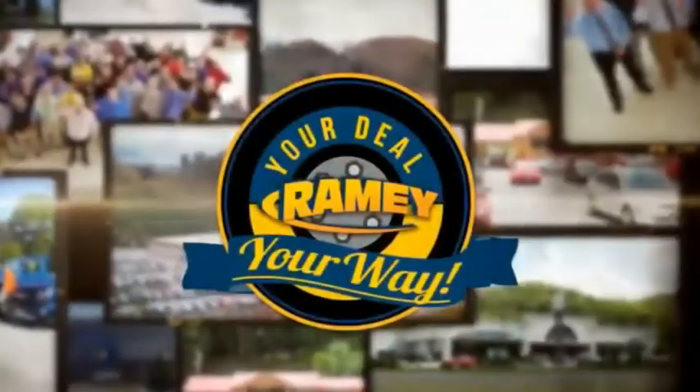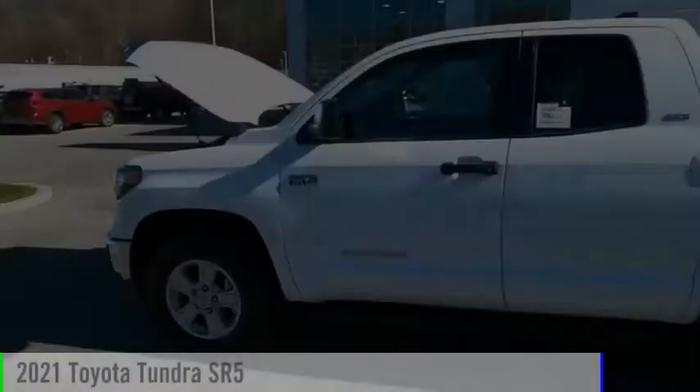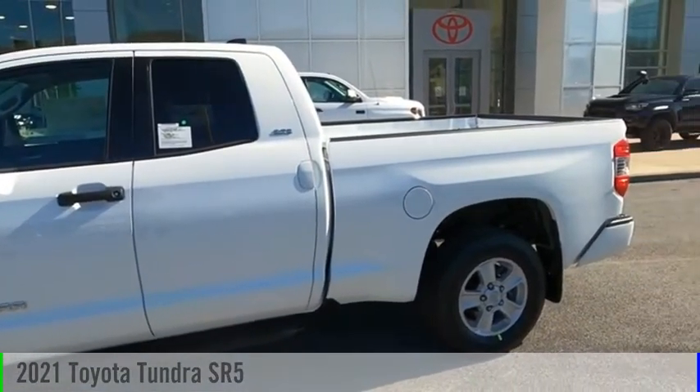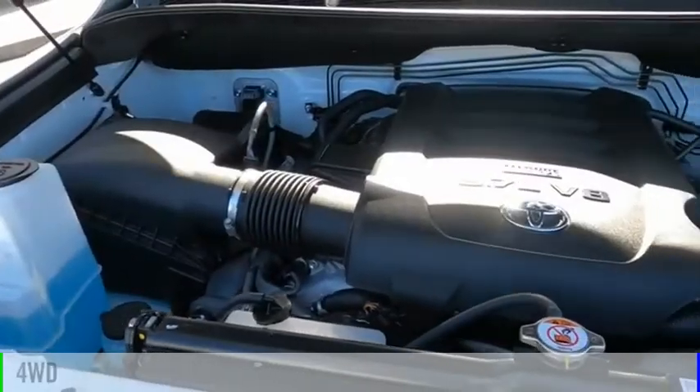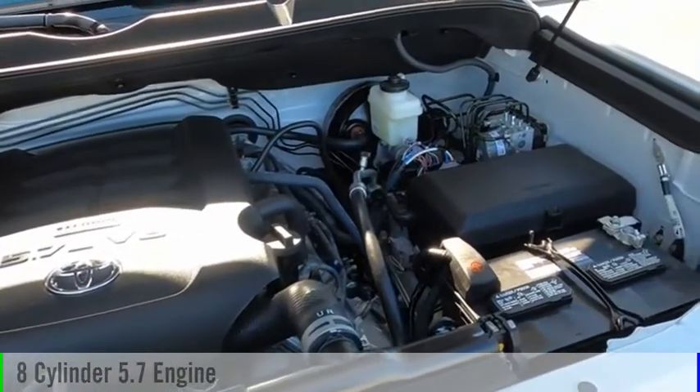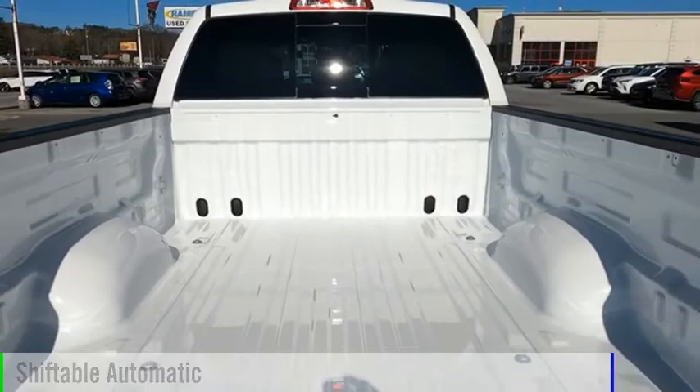Rainey, it's your deal, your way. We are pleased to show you the 2021 Tundra. This vehicle is powered by a four-wheel drive, eight-cylinder, 5.7-liter engine, and comes with an automatic transmission.